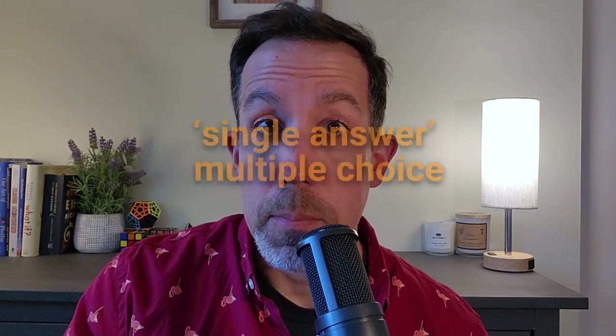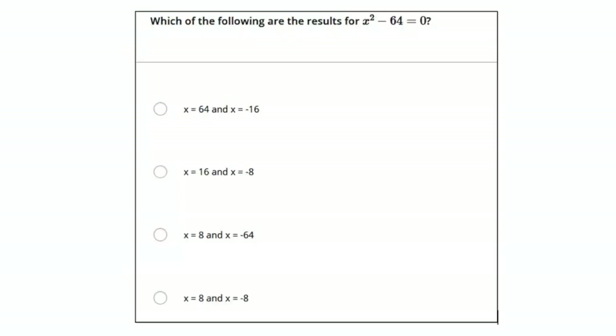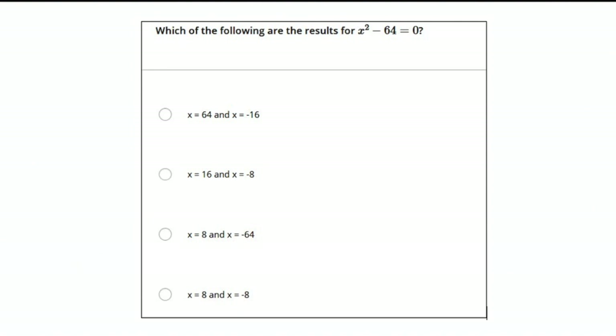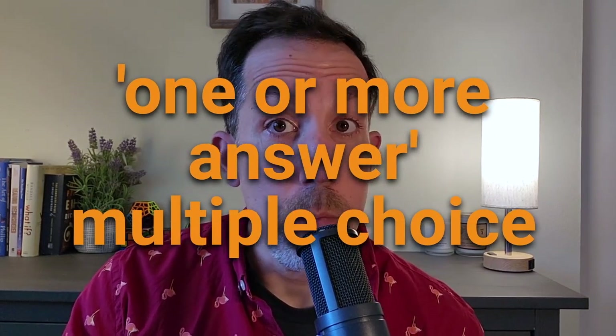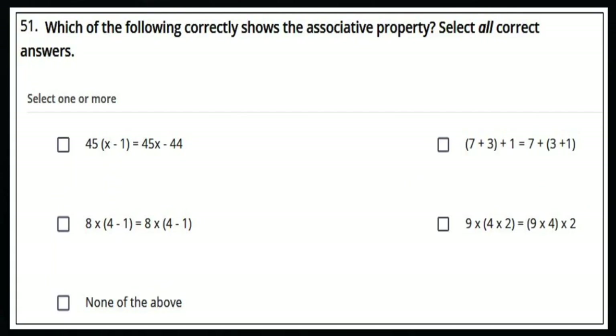Let's talk about the types of questions you'll see on the exam. First up: single-answer multiple choice. These are usually a math problem, a scenario, or a graph, and there's one correct answer. You'll know these because there is a little circle next to each answer choice. If you see a square next to each answer choice, that means one or more answers may be correct.